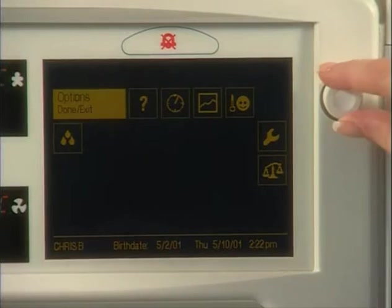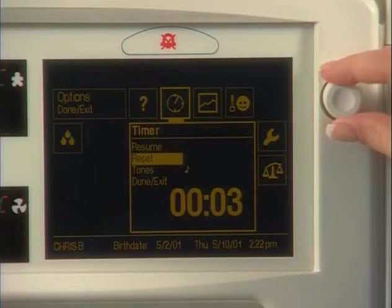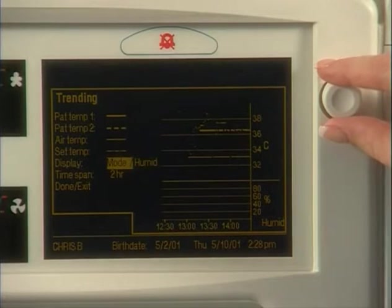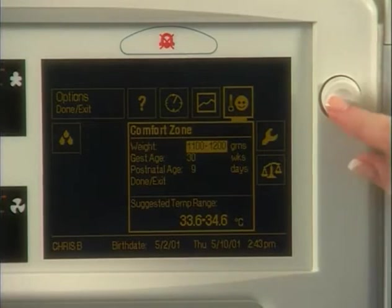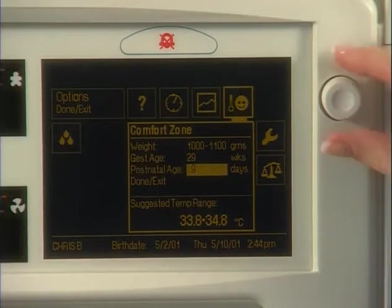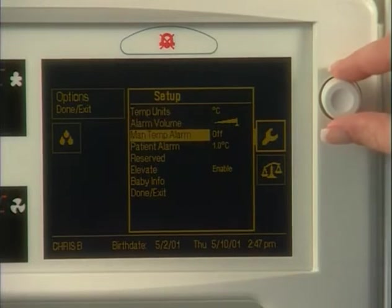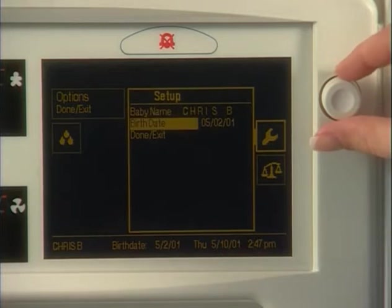Selecting the timer icon activates a digital timer. The timer may be started and stopped with each press of the knob. Apgar tones may also be activated or deactivated. Trending allows historical reference to patient temperatures, air temperatures, and set points during the last 96-hour period. Humidifier levels and control modes can also be trended. The comfort zone uses the baby's weight, gestational age, and days since birth to calculate a suggested starting air temperature. Please note, this start temperature is only a suggestion, so the caregiver must manually set the actual air set point. The setup screen can be used to set Celsius or Fahrenheit displays, alarm controls, lock the elevating base foot pedals, and other configurations. Patient information such as name and birth date can also be entered.